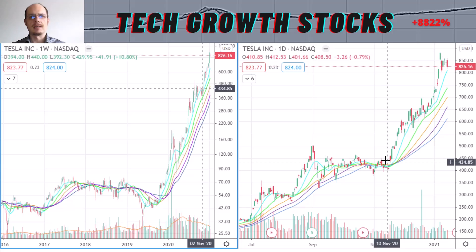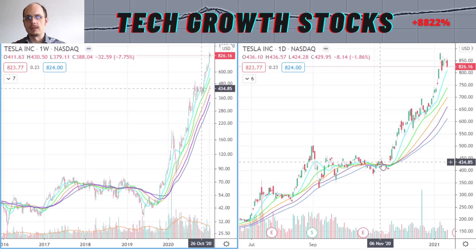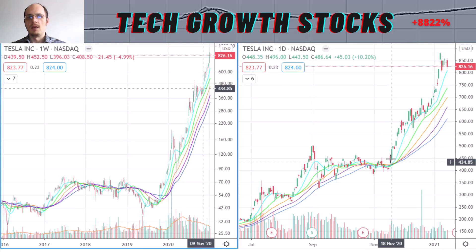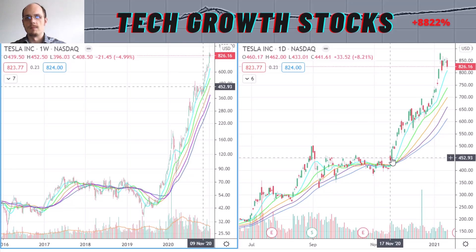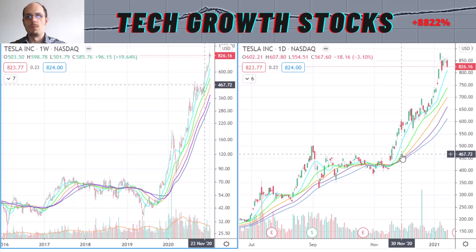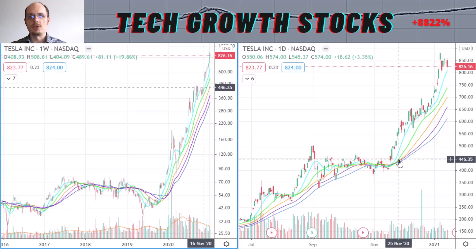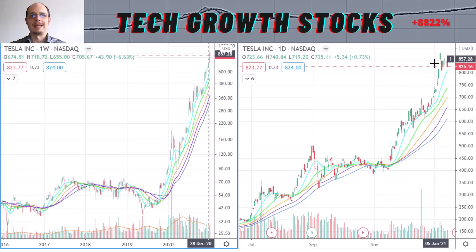We broke out above these highs and traded very strongly to the upside with strong momentum. I covered Tesla when we were trading around the $430 level, and now we are at $800, so if you would have bought it, that would have been a gain of about 100% since mid-November — a quite nice gain for two months. In the strategy linked below this video, you can see Tesla has been a holding and I'm up around 100% in Tesla.